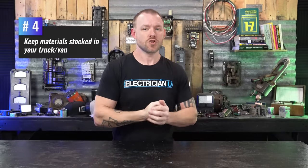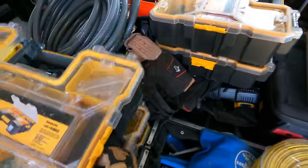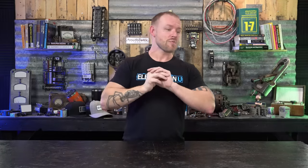Next up is keeping materials stocked in your truck or van. Keep that vehicle stocked up as much as you can. I know it's hard sometimes, especially if you've got an apprentice and multiple ladders. But the more materials you have — I keep these little DeWalt bins with multiple compartments. I keep every kind of screw you could ever want, every kind of connector, coupling, single barrel, double barrel, three quarter, half inch, one inch, two inch. I just keep as much as possible because you're always going to end up in some situation where you're way out in the country and the closest Home Depot is an hour and a half in either direction.